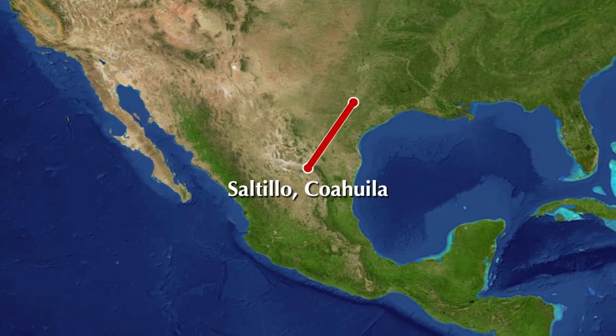Also, did you know Texas was part of Mexico? Here's an original poster from 2017 when we celebrated the 10th anniversary of the MAC.